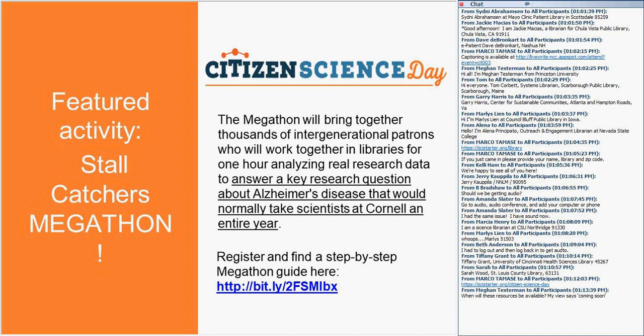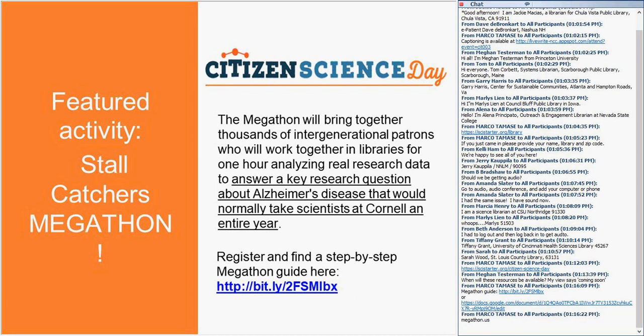And lastly, the Megathon — this is what brings it all together for this year. The Megathon has the potential to bring together thousands of people on a single day to do real research that could lead to promising results in Alzheimer's research. The URL is megathon.us. I'm going to turn this over to Pietro, who will go into detail about the Stall Catchers Megathon.